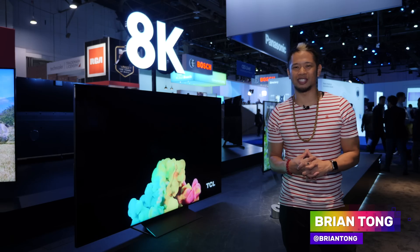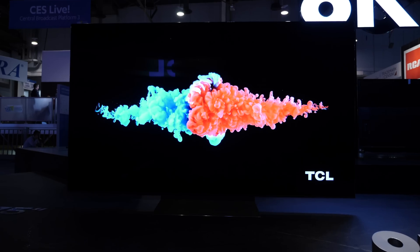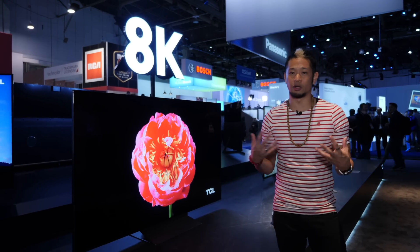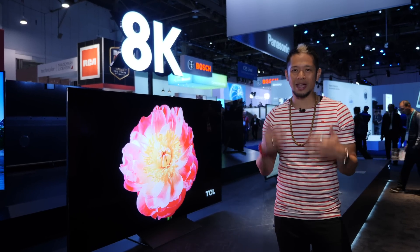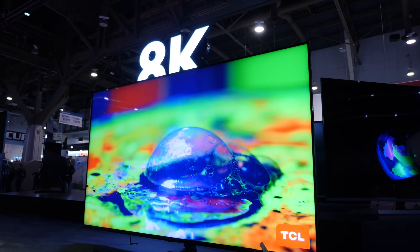Brian Tong here at TCL's booth, talking about their TVs and home theater for 2020. Right behind me is their new Vidrian 75-inch mini LED TV. I previously reviewed the 2019 8-series, which had the best black levels for an LCD-based TV because of their new mini LED tech — and this year they're bringing it up to the next level.